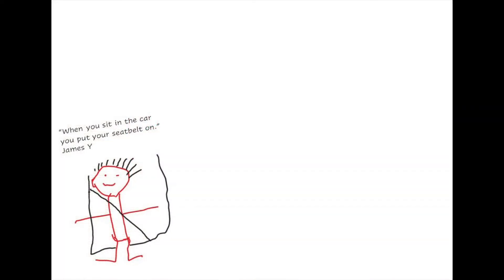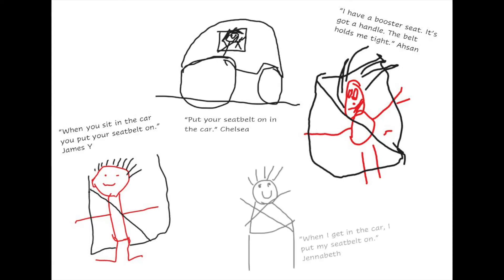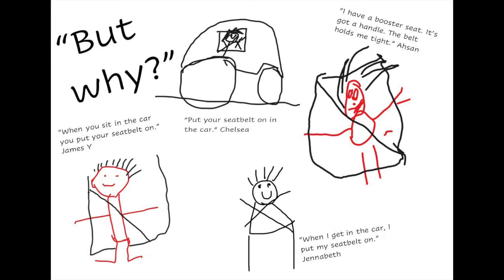For the Kids and Traffic project, we focused on our bodies — questioning, investigating and researching how we keep our bodies safe in the car, near the road, and on our bikes and scooters. We learned about what's inside us: our organs, bones, blood vessels, and how they work. We then related this information to ways we keep protected and safe.